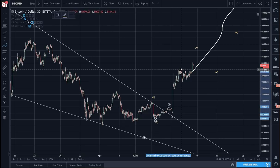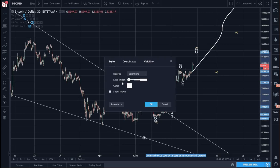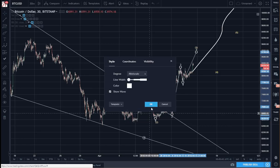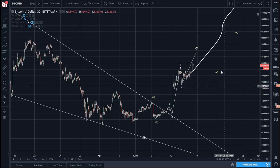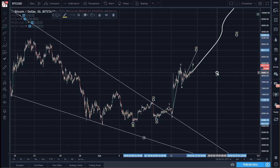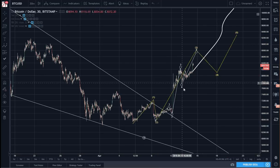Waves 1, 2, 3, 4, and 5 should end somewhere in the mid to upper 8000 range. The white ones are sub-waves to the yellow. So 1, 2, 3, 4, and 5 — we should break 9000 by the 23rd or so.